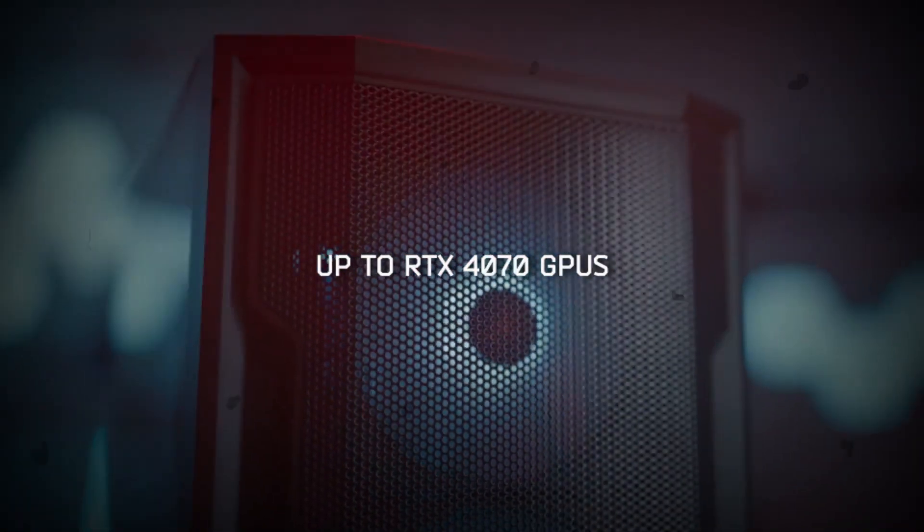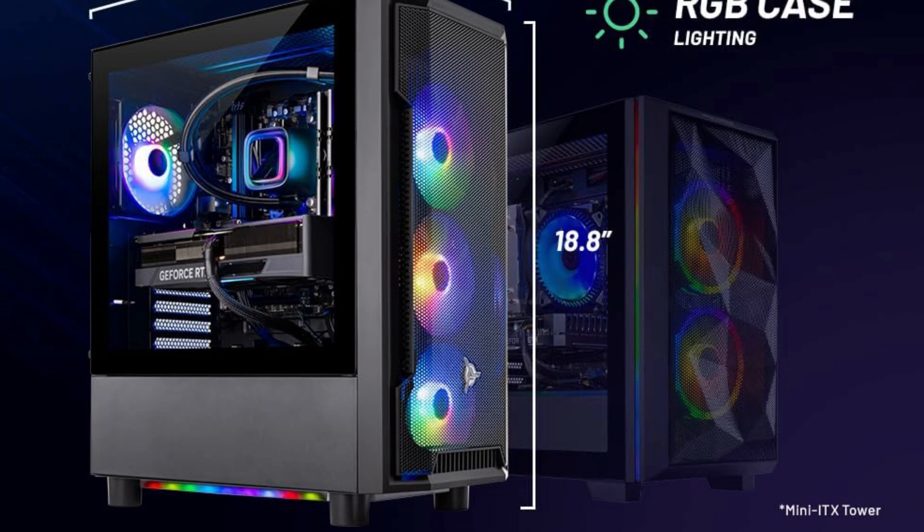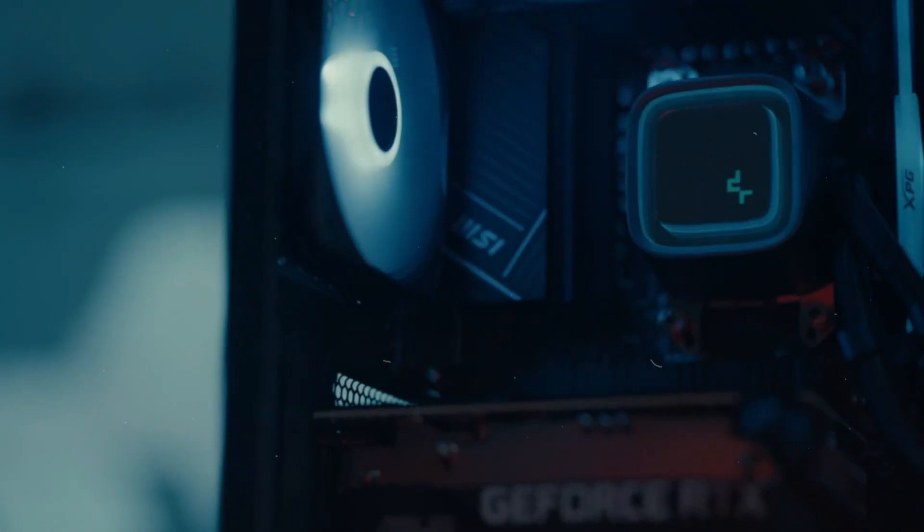SkyTech Shadow Gaming Case with tempered glass, black. 1-year warranty on parts and labor, lifetime free technical support, assembled in the USA. For item details and the best price and discount on this product, click the link in the description.